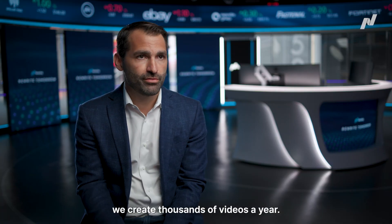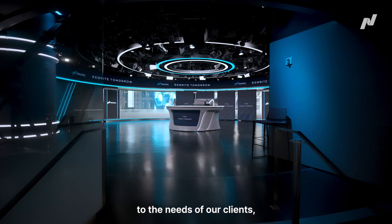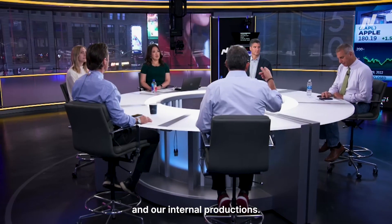At the MarketSite, we create thousands of videos a year. So we needed a flexible space that could tailor to the needs of our clients, media partners, and our internal productions.